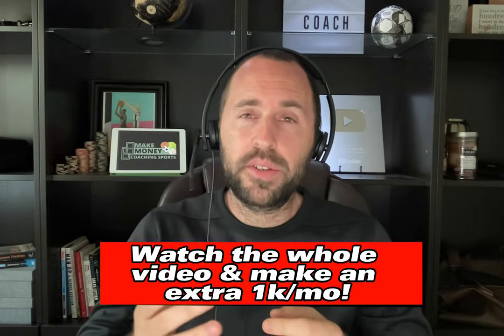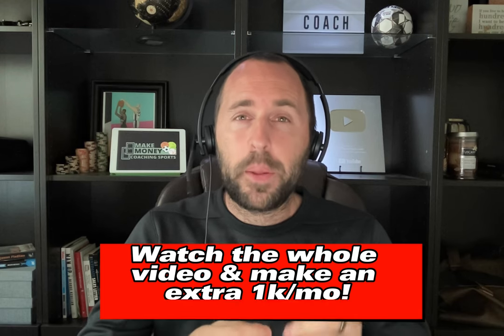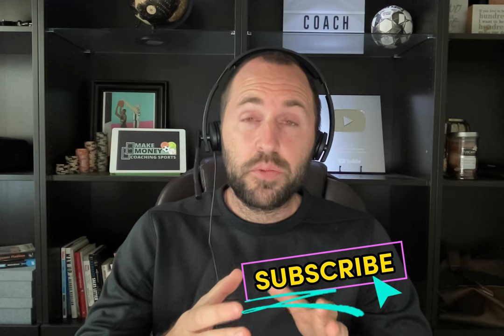Hey, what's up coach? This is Ben Neighbors from Make Money Coaching Sports. Today, I want to focus more on clinics because clinics are something that you can run on a weekly or monthly basis. I want you to take out a pen and a piece of paper because these three steps will propel you over the next month, the next year, the next couple of years — you'll be able to make more money and it's going to simplify how you run your business.